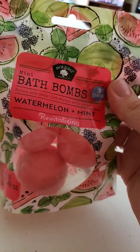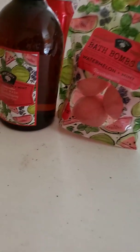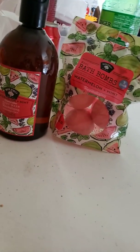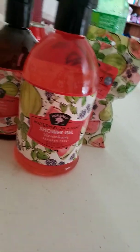Next is bath bombs — Watermelon Mint, Bolero — and then this shower gel, Watermelon Mint.